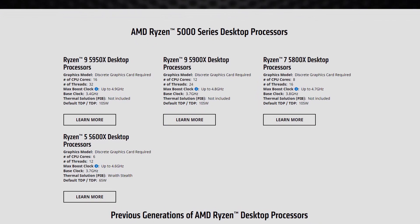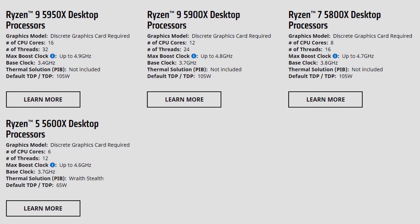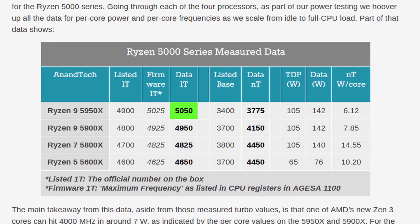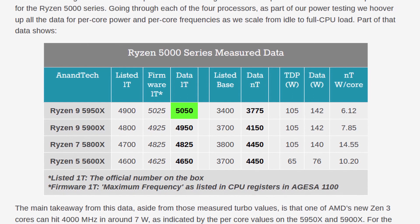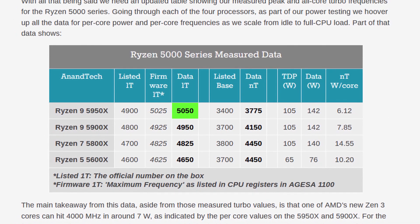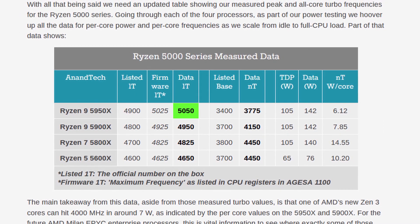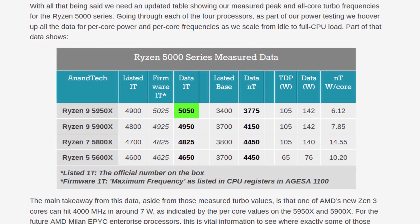Interestingly, the advertised maximum boost frequency is actually slightly lower than the programmed max boost frequency. For example, on this 5600X, the advertised max turbo boost is 4.6 GHz, and the maximum programmed frequency, also known as Fmax, is 4.65 GHz.